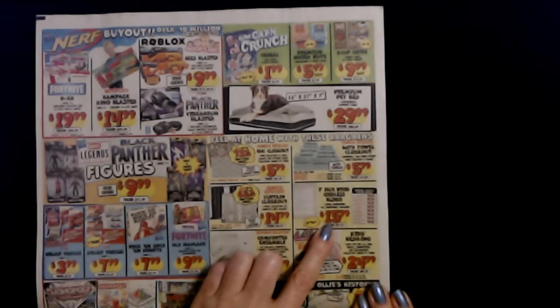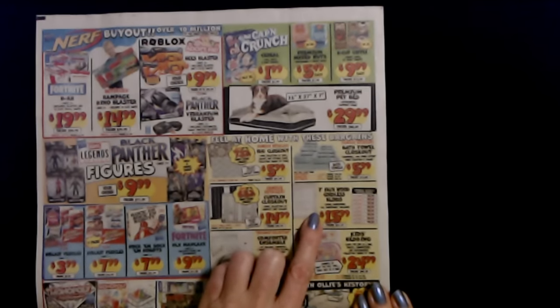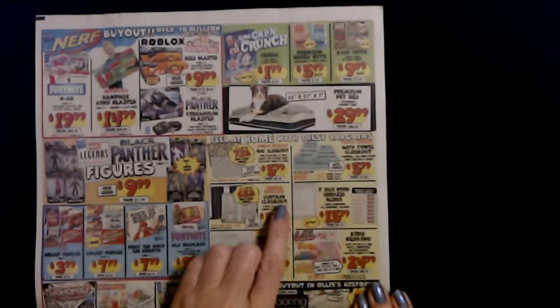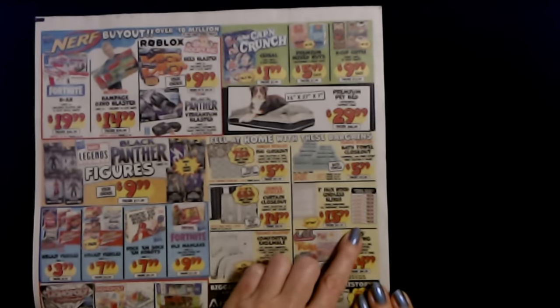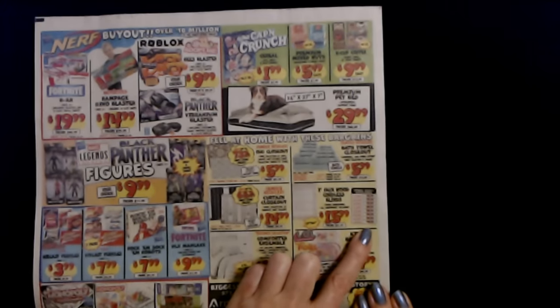They have blinds as well. We have two inch faux wood cordless blinds, room darkening, all hardware included. That's only $15.99 for the 23 inch by 64 inch blinds, and they go all the way up to 48 inches by 64 inches. Those are $44.99. Blinds can be expensive.